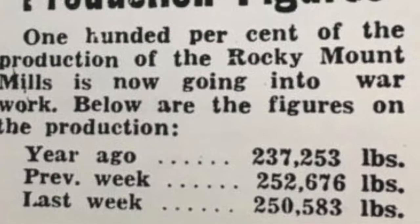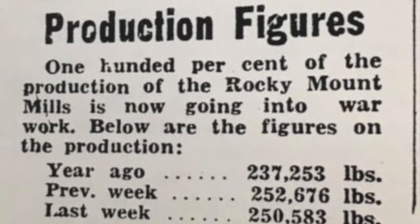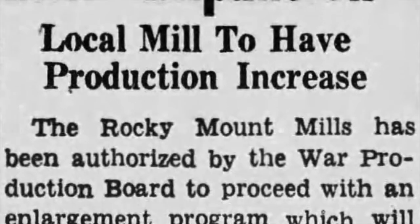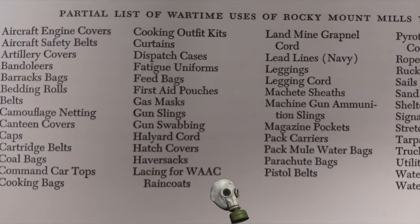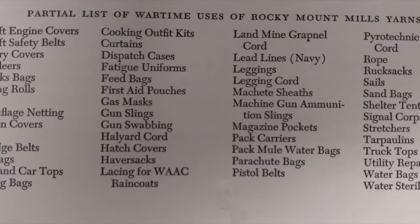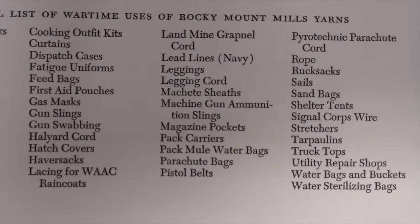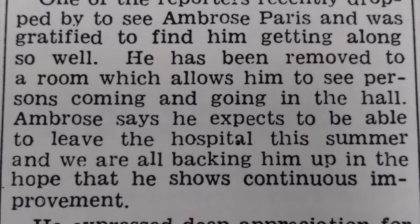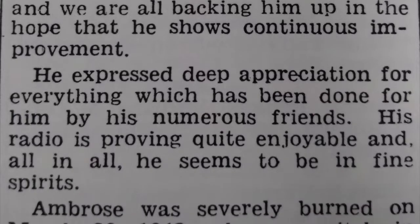The mills had produced cloth, yarn, and clothing throughout every American war beginning in 1818, with 95% of the total production during World War II going toward the war effort. Materials produced with Rocky Mount Mills textiles during the war included, but were not limited to, aircraft engine covers, artillery covers, camo netting, cooking bags, gun slings, shelter tents, and magazine pockets. There was one death at the mills — Ambrose Paris — whose accident precipitated safety and health procedures becoming a main priority of mill employees and managers.